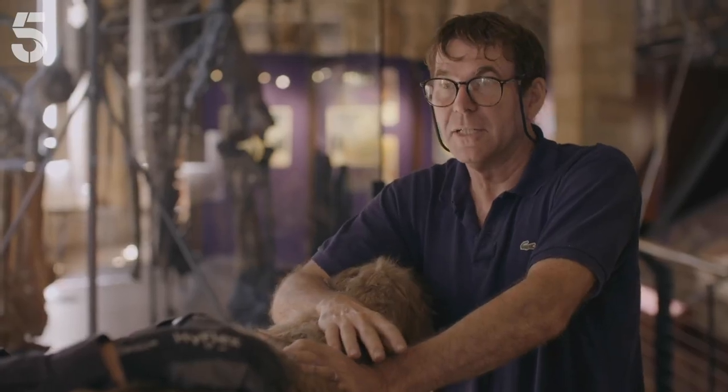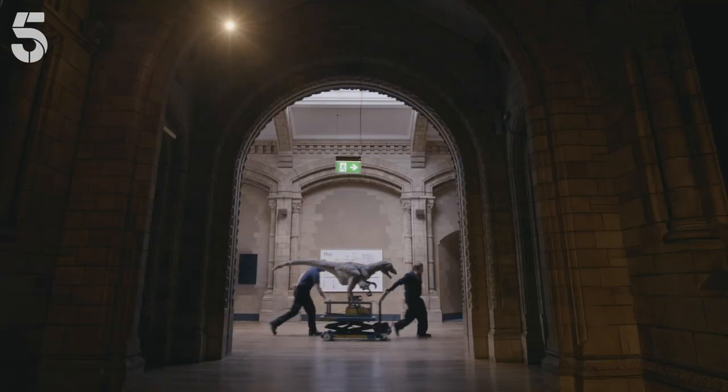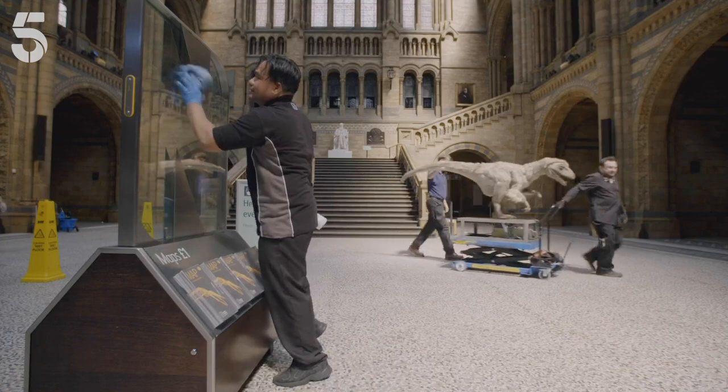We've got deadlines to stick to here. We've got the public in in half an hour, so we've got to get this down into the workshop and have a closer look. Dino delivery.